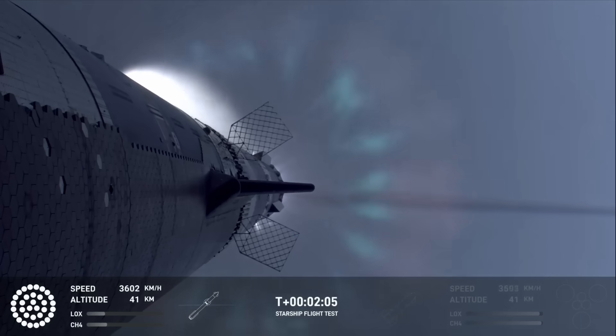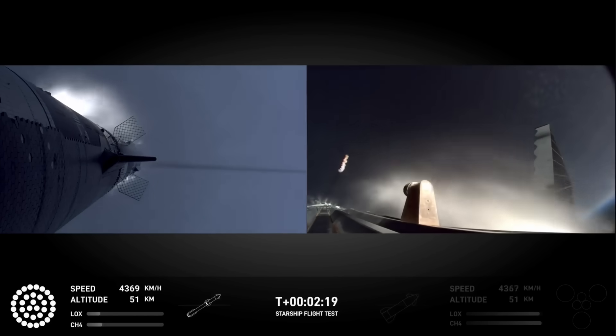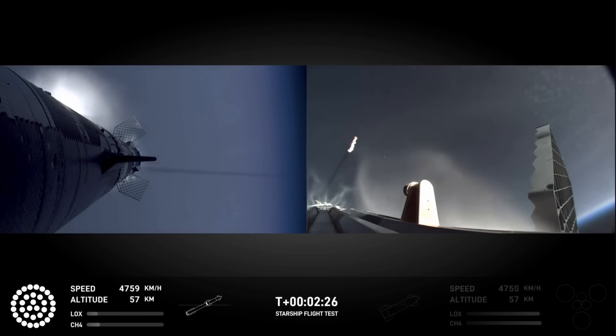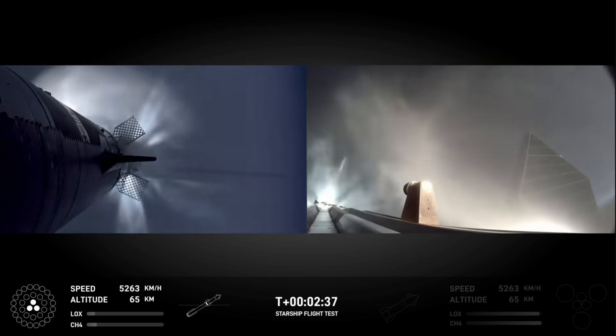And then we're going to see the engines on ship ignite. Right now the tower team is doing their go/no-go. We might hear some really good words soon. And you can still see it up behind me — that is one of the most gorgeous things I've ever seen in my entire life. We're coming up on hot staging next.